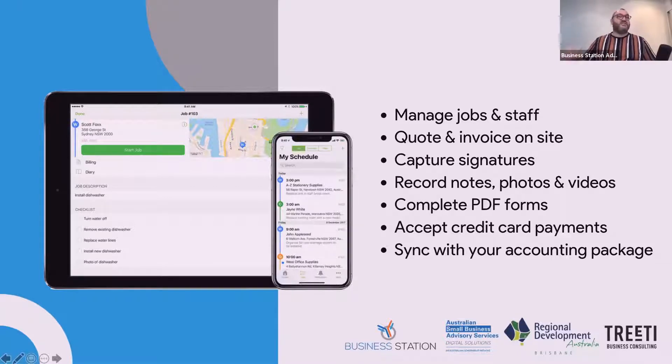You can accept credit card payments through integration with Stripe and PayPal, which means you can take payment for a job right there on site without needing Square readers, PayPal readers, or an EFTPOS machine. It also helps you sync everything with your favourite accounts package — Xero and QuickBooks both have very deep integration. So if you're using Xero, all your previous jobs, invoices, and customers get brought in. You don't have to manually enter your clients ever again.